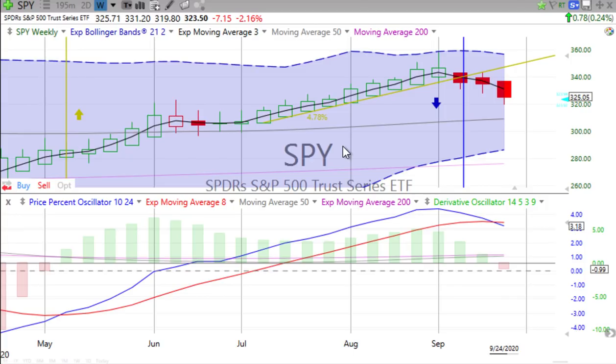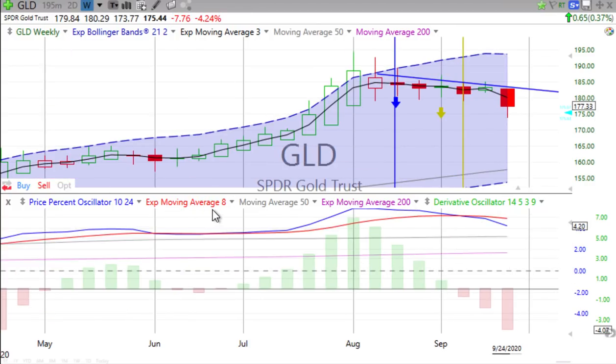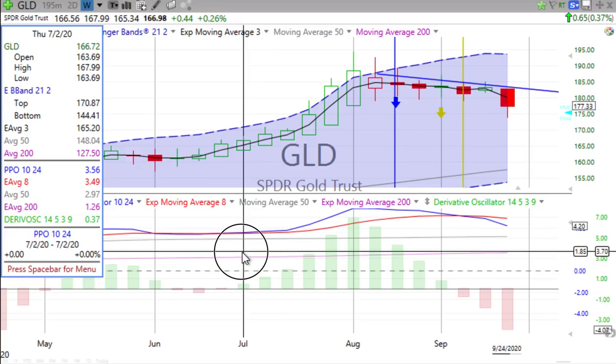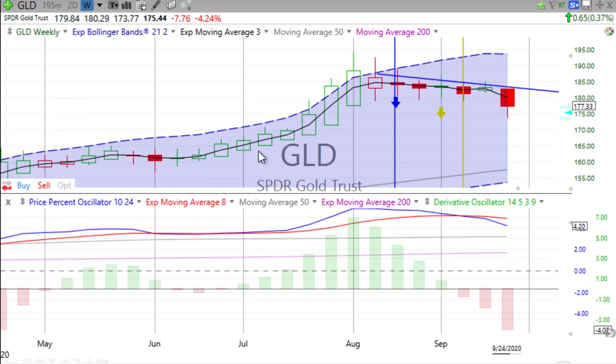This will be coming on our 15th weekly vertical crossover for the year. Of the 14 we've had so far, 13 have been successful. The only one that did not work was the weekly vertical crossover going down on gold back in June. And then, of course, gold turned around and went up in July, and we rode that baby to great success.